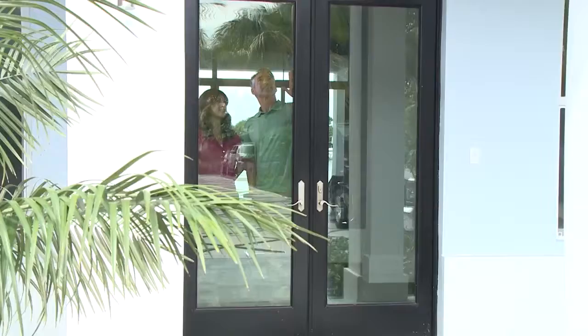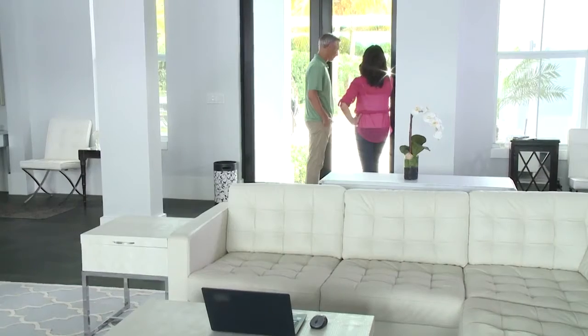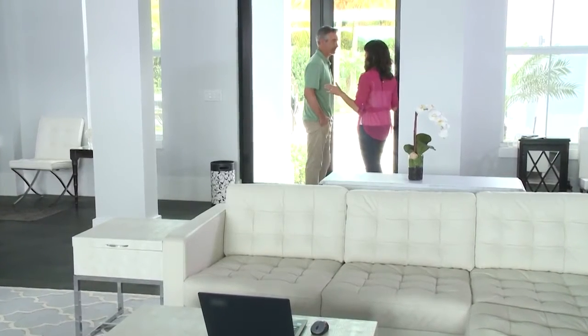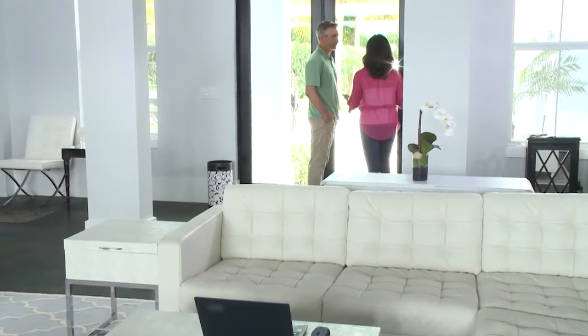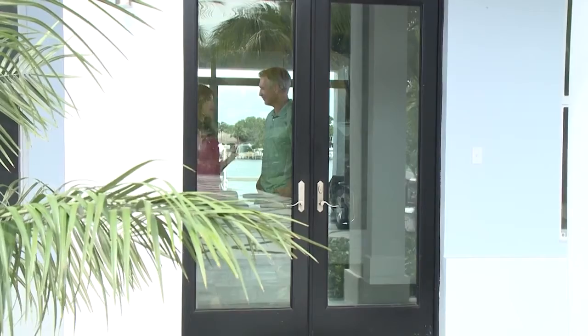Honey, we really need to find a way to make our new home more comfortable. I know. I mean, all this glare — it's way too bright and hot in here. And the idea of closing off this beautiful view with blinds or curtains just pains me.